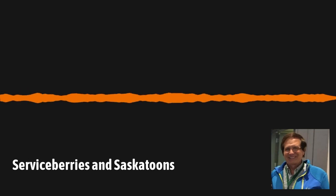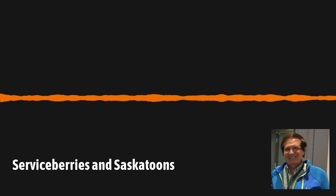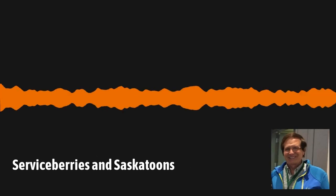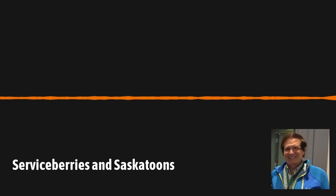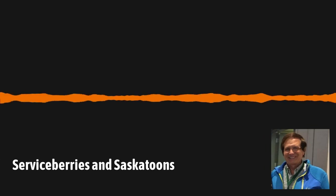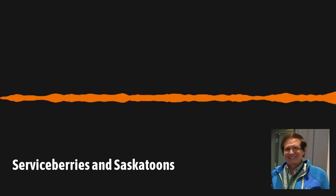I heard a different story about Serviceberry — very similar: parson coming through, snow melting — but that was when you could hold your funeral services because the ground had unfrozen enough to bury the person. I do like yours as a little more on the positive side. I've also heard another pronunciation of Serviceberry as 'Sarvis,' S-A-R, which I suspect is an Appalachian accent.